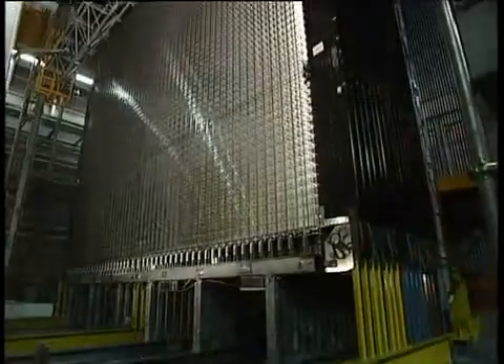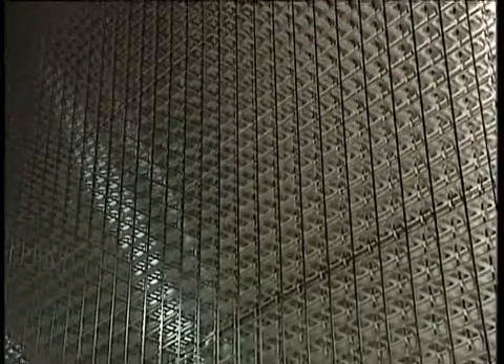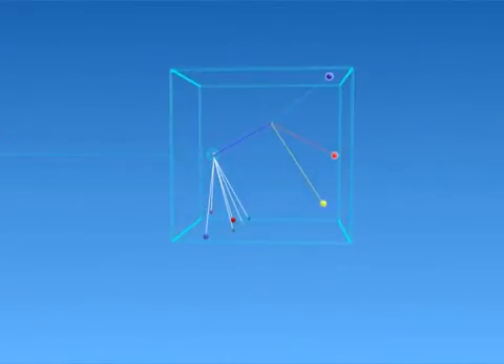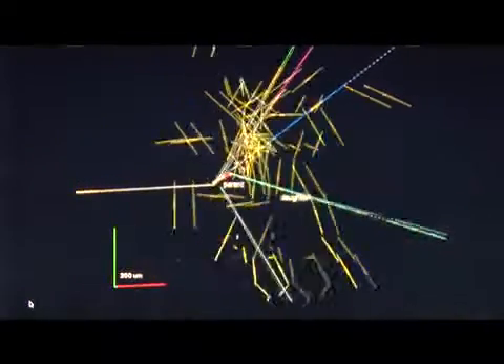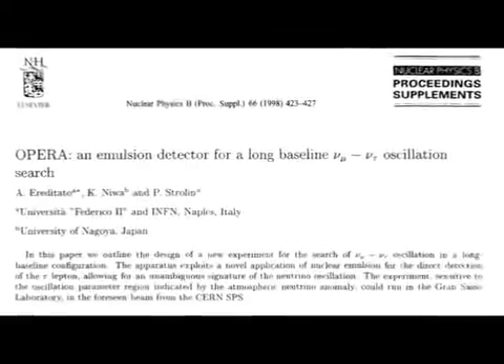The effect the OPERA experiment is looking for is extremely subtle. Of the billions of muon neutrinos leaving CERN, just about 15 of those that oscillate can be detected over the lifetime of the experiment. This will, however, be enough for scientists to complete another part of the neutrino puzzle. Neutrinos are mysterious and very fascinating particles, and we now have the first tau neutrino candidate event — a very clean event after 10 years since the proposal and 13 years after the first conceptual idea. We expect more events; the experiment is certainly very challenging.